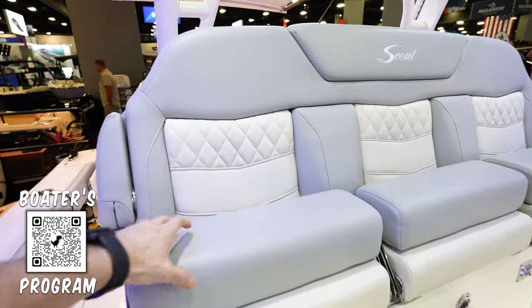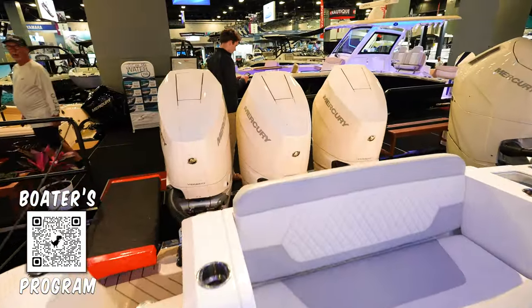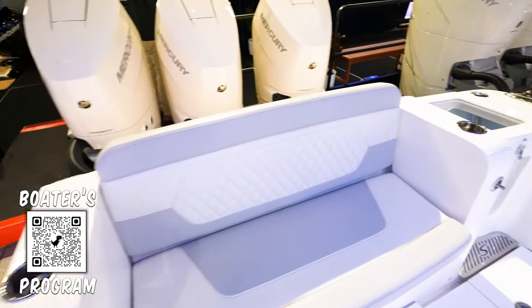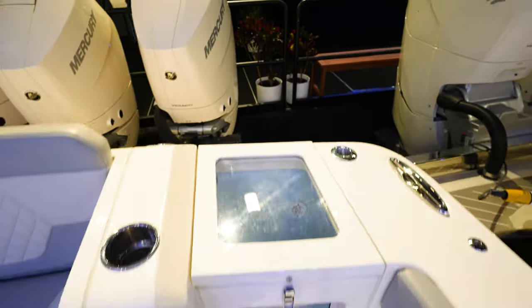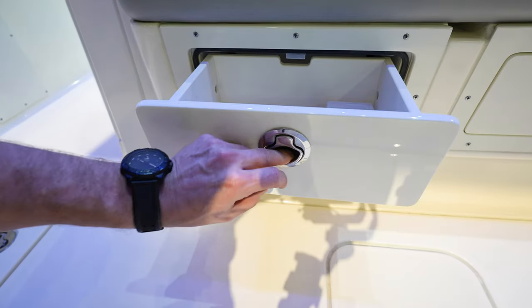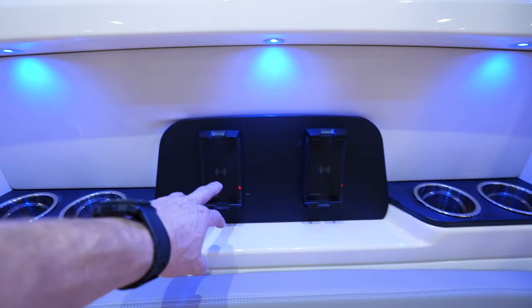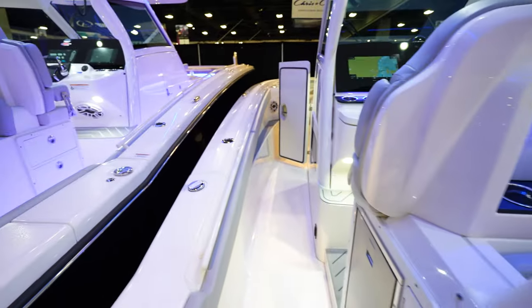Three seats with bolsters that flip out here on the leaning post. Coming back here, it's going to have triple Mercury Verado 400 V10s on the back and a bench seat. We've got the live well in the back corner — aquarium style, so you can see into the side and into the top. Lots of area between the transom and the engines — typical of Scout. Got some tackle storage here underneath the seat. You've got two phone chargers right here on the back of the leaning post with four cup holders. That's a sweet addition.